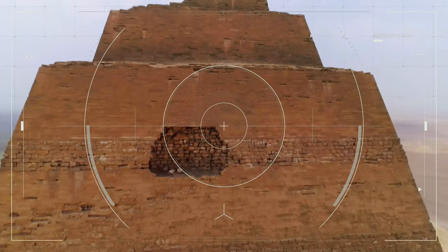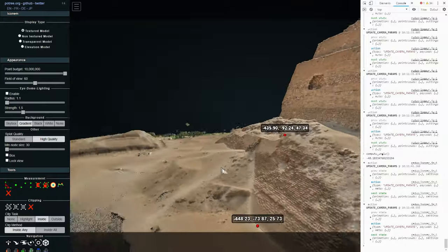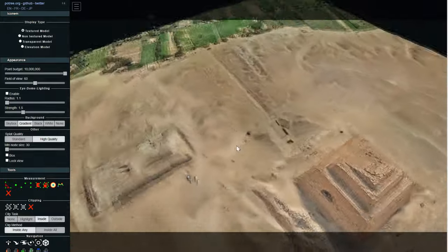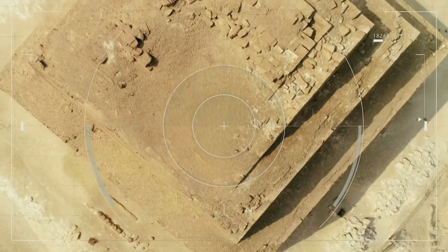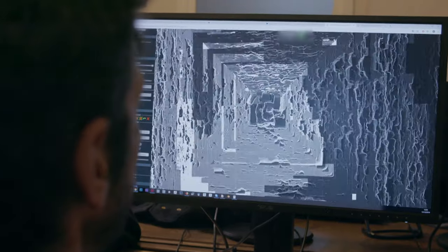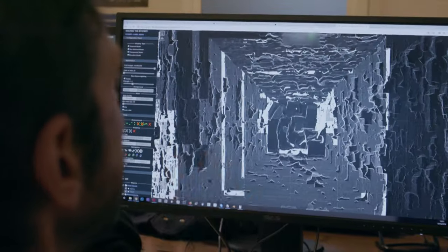Photogrammetry, for instance, is a 3D modeling technique based on thousands of pictures taken in the field that allows for an extremely accurate representation of the site. With the help of such digital technologies, researchers will finally be able to solve the mysteries behind Maedam's incredible building process.